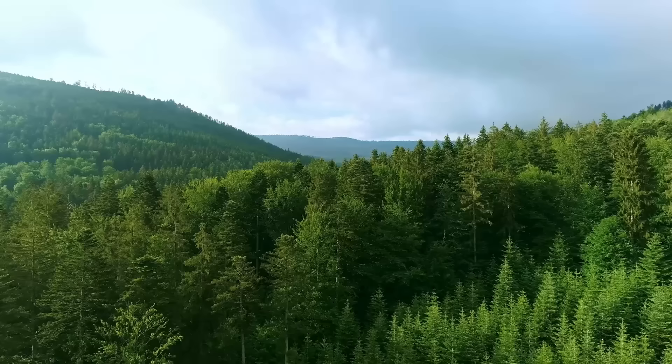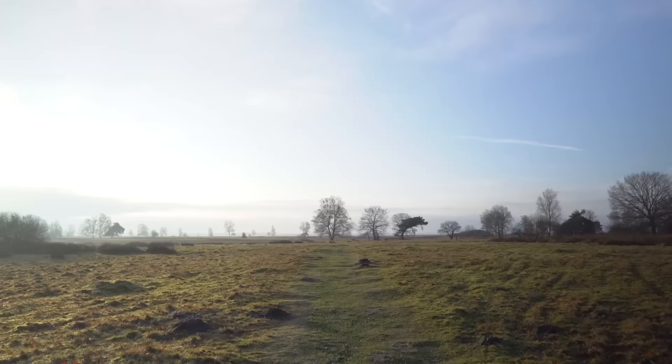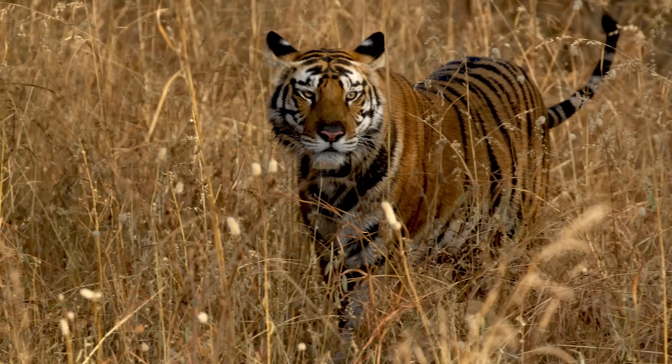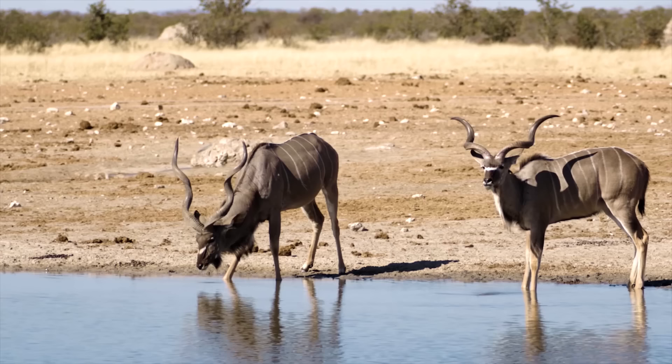Tigers already survive in places like snowy mountains, desert plateaus, dense forests, humid jungles, and open grasslands. Even though the tiger's striped camouflage performs best in jungles and forests, the woodlands and savannahs of much of Africa would not stop this adept apex predator from hunting successfully, since most prey species do not see a full range of colors but more silhouettes and movement.